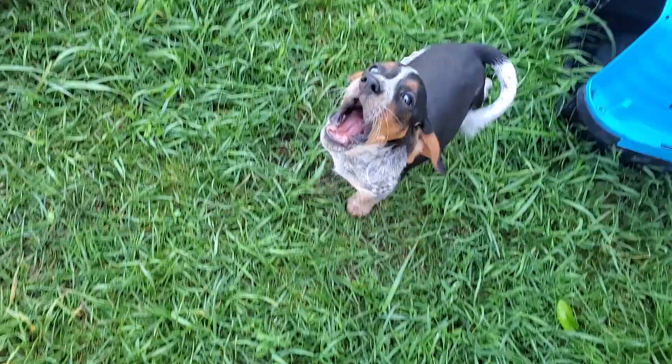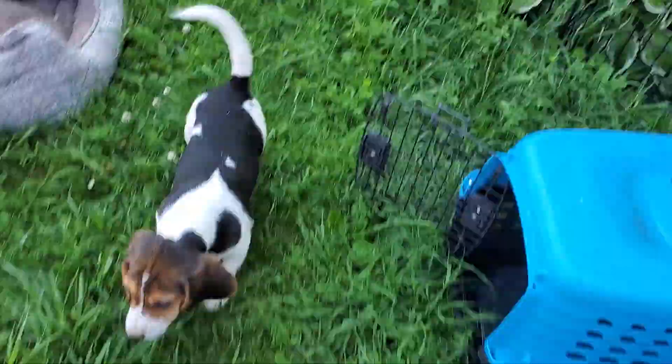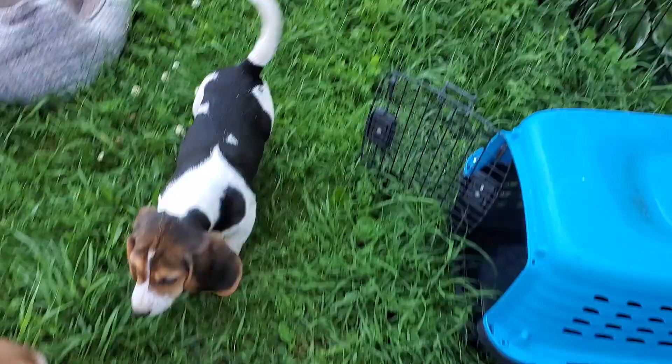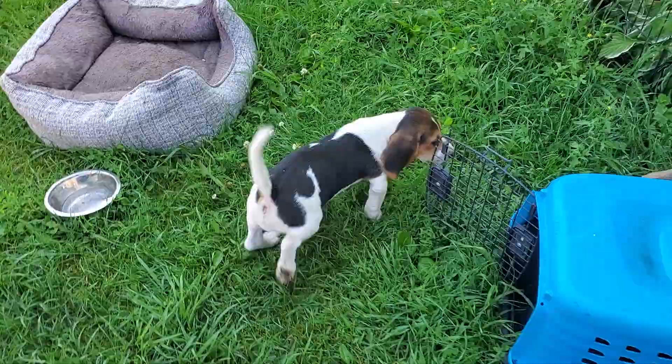Beautiful red boy and beautiful blue tick boy. That's my favorite. Catherine, there's your little fella — you probably told me what his name is. I'll have to look it up now.